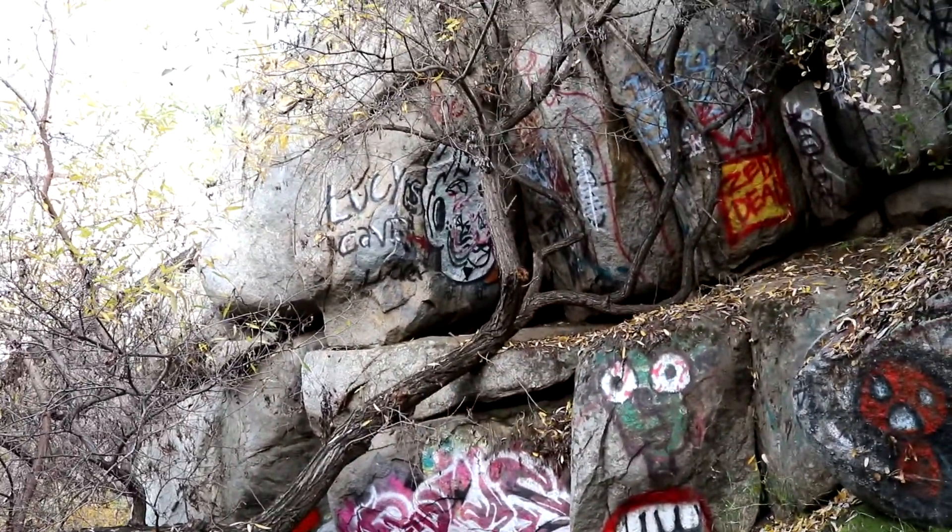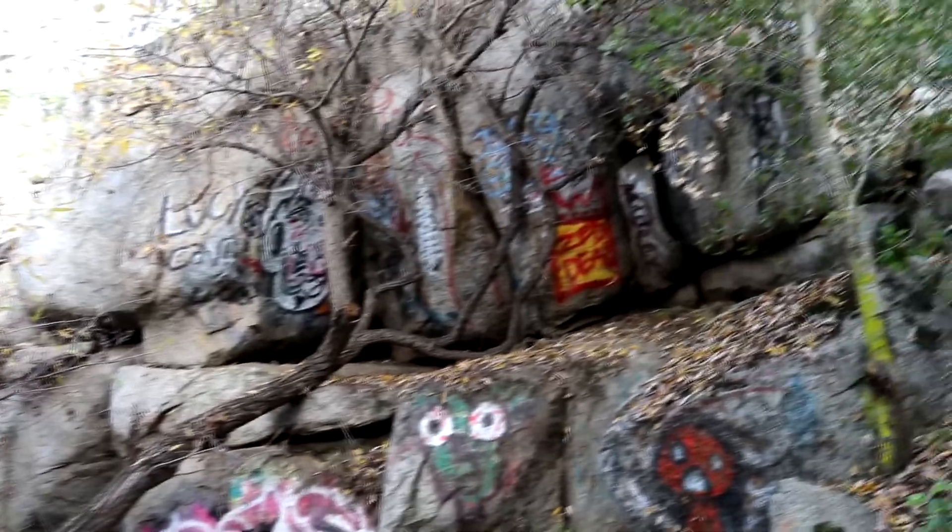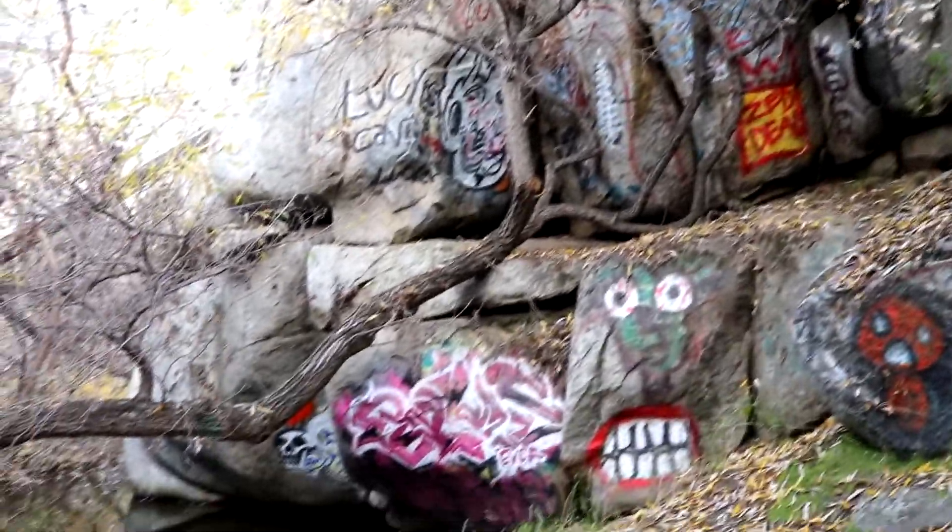Apparently there's 'Lucy's Cave' — Lucifer. So apparently that's Lucifer's cave. That's not great.